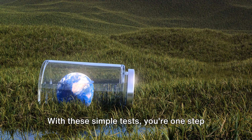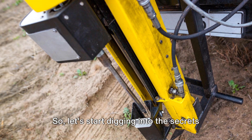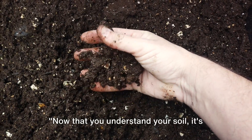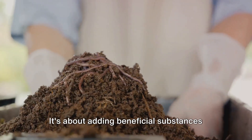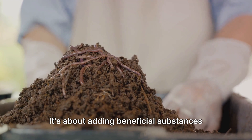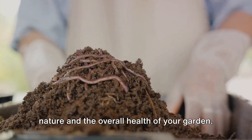With these simple tests, you're one step closer to understanding your garden better. And remember, a healthy garden starts with healthy soil. So let's start digging into the secrets beneath our feet. Now that you understand your soil, it's time to make it better. Soil amendment is like giving your garden a vitamin boost — it's about adding beneficial substances to your soil to improve its physical nature and the overall health of your garden.